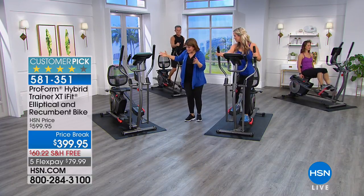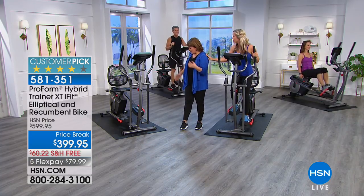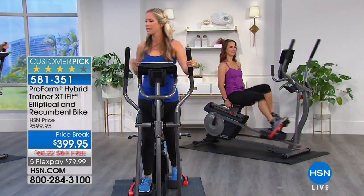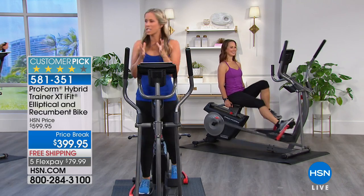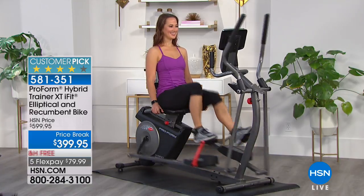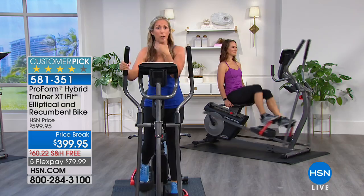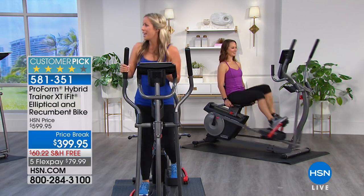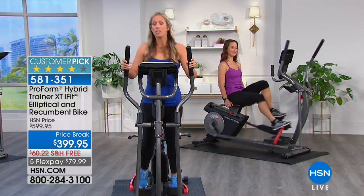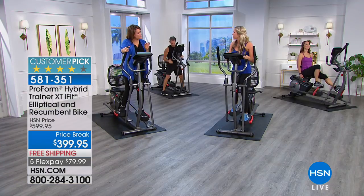This is like the Rolls Royce of machines — it's a two-in-one. The footprint is two-in-one: if you were to put a bike and an elliptical in your home, think how much space that would take. You get it right here in this small footprint. And we all know — change up your fitness routine, challenge your bodies in different ways so we can get the most out of our time. Your body won't plateau.